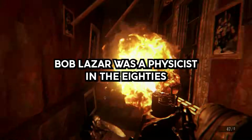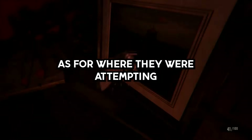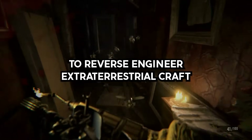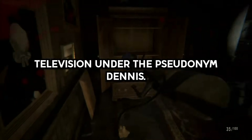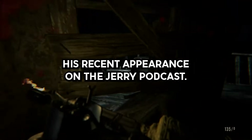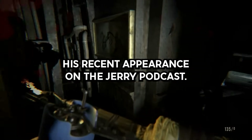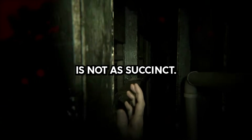Bob Lazar was a physicist in the 80s who apparently worked at Nevada Air Base S-4, where they were attempting to reverse engineer extraterrestrial craft before whistleblowing in 1989 on live television under the pseudonym Dennis. There's lots of information on his story, but the most concise and interesting is his recent appearance on the JRE podcast at 2 hours and 14 minutes. The film they reference in said podcast is not as succinct.